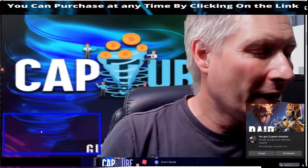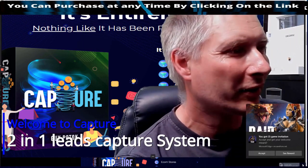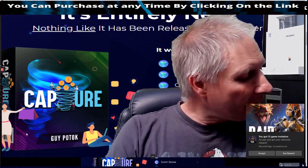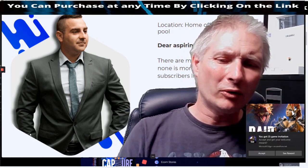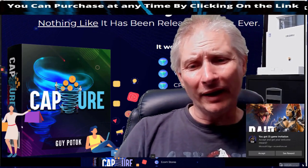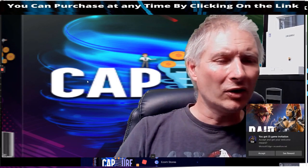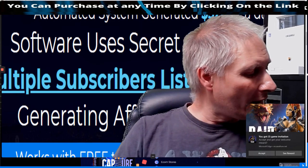Hi guys, my name is Darren and welcome to my review. This one is Capture. What Capture is, is a way of creating two powerful platforms and two strategies to create an opt-in, to build up a subscribers list, and also integrating DFY funnels. So there are two ways — it's quite a clever bit of kit really.